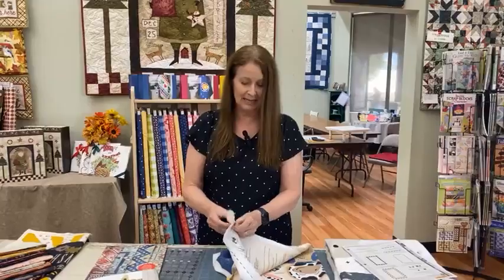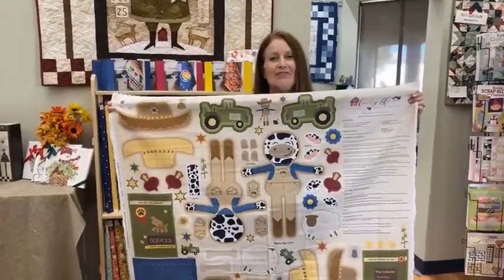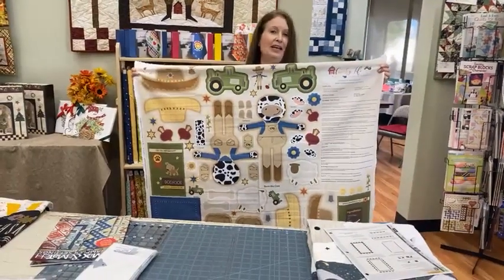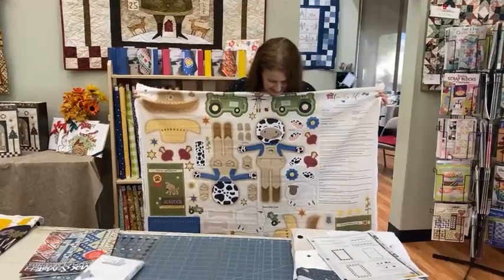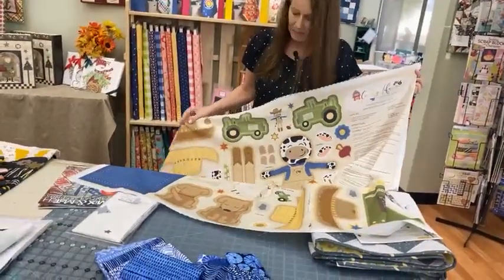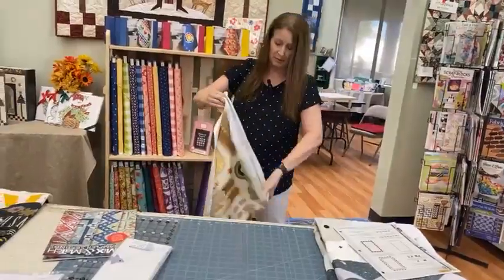We also have a fun little doll panel from Riley Blake called Boris the Cow. We did not order the full line of fabric — it was a more country farm-themed line and that's not really our cup of tea — but we do love the soft dolls, and Boris the Cow is very cute. It's a one-yard panel and it will make Boris plus some sweet little stuffies: a little dog, a sheep, dog bones, a tractor, and also vegetables. And Boris gets a hat that can be put on and taken off, so he does have a removable piece of clothing.